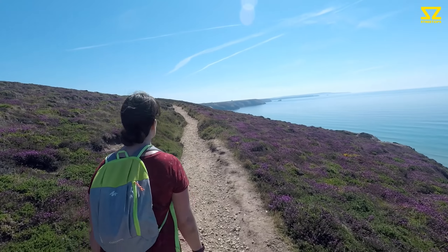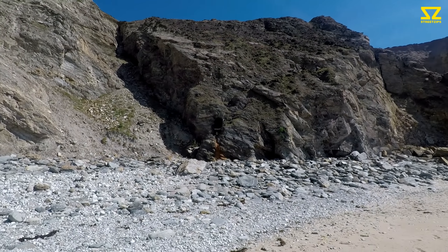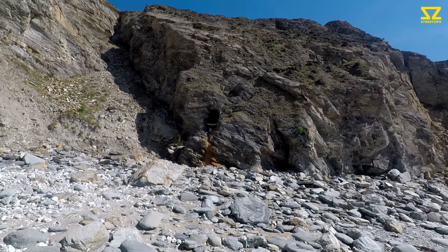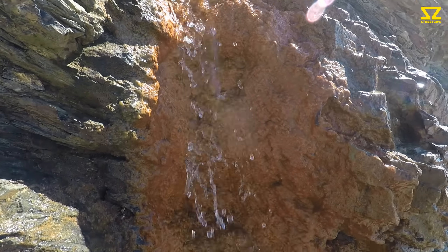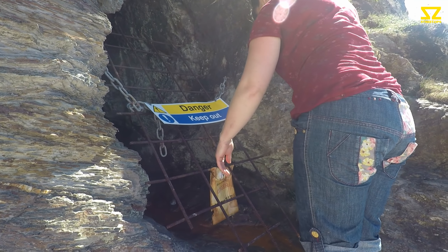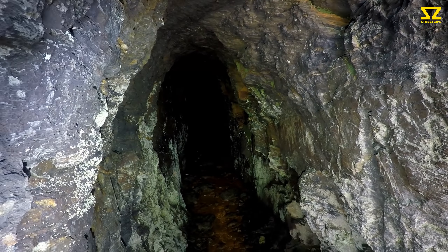We're now heading towards the chimney you see in the distance. It's the third adit of the day, on the second beach. We've got a danger keep-out sign — look at that iron staining. It looks like an overcooked waffle, doesn't it? It does go inside, along all the way by the looks of it.